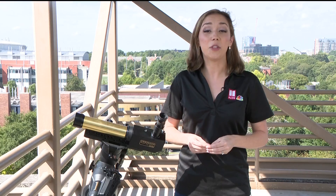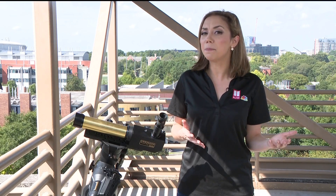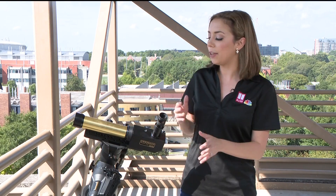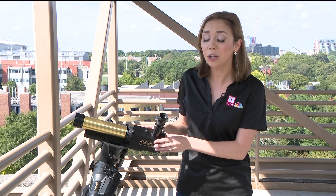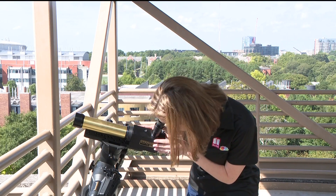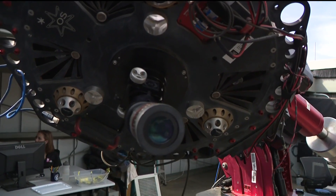If you don't want to purchase glasses, you can experience it at Georgia Tech. For those who want to come to the Georgia Tech viewing event, it's going to be free and open to the public, and weather permitting, they're going to have solar-safe telescopes set up so you can safely view the partial eclipse. They will have probably five or six eye-safe telescopes set up on the Georgia Tech campus near the Howie Physics Building. Enjoy watching the universe in motion.